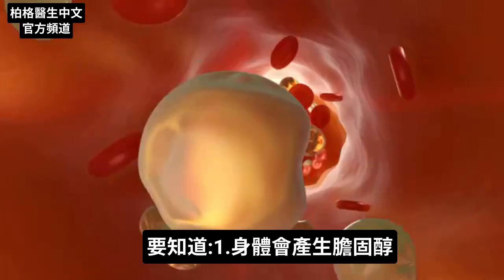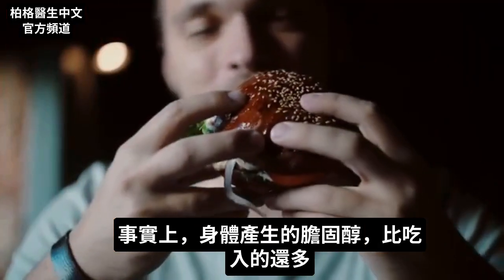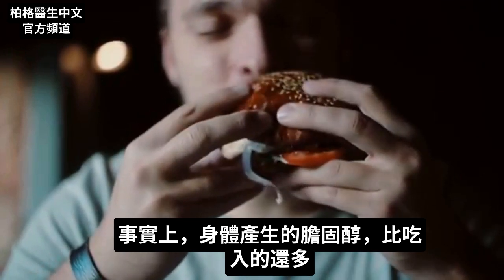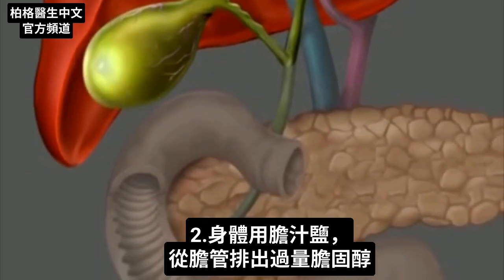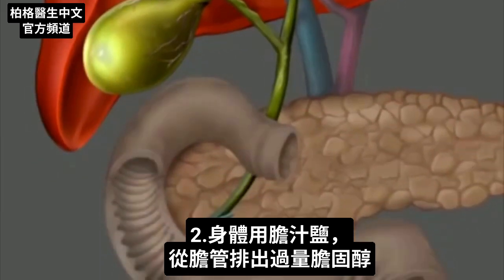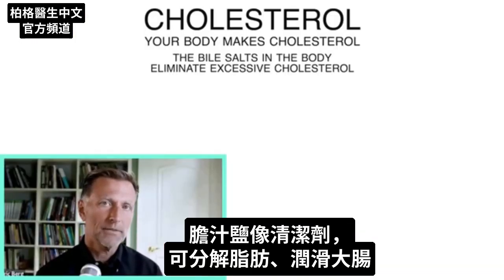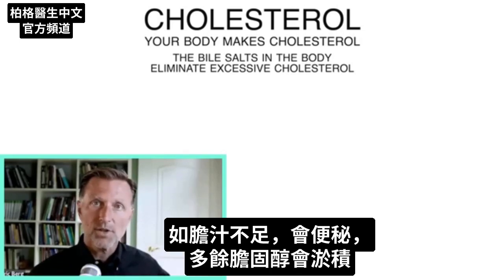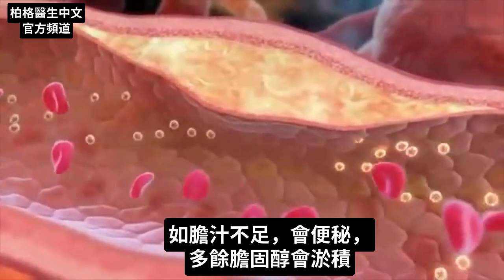The first thing to know is that your body makes cholesterol — in fact, it makes way more cholesterol than the cholesterol you consume. The primary mode of elimination of excess cholesterol happens through your bile ducts with the help of bile salts. Bile salts are like detergents; they help you break down fats and lubricate the colon. If you don't have enough bile, you can get constipated, and being constipated can back up the flow of this excess cholesterol.